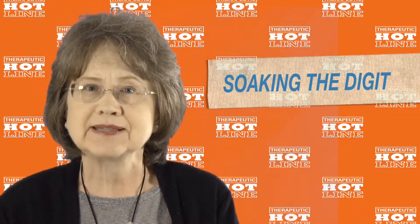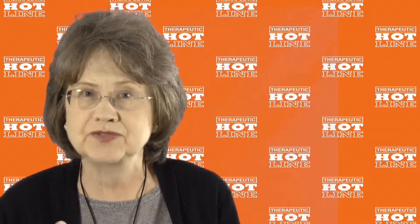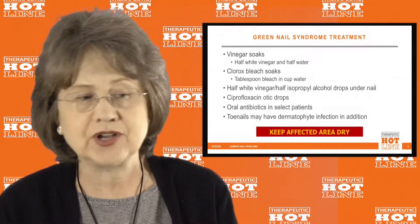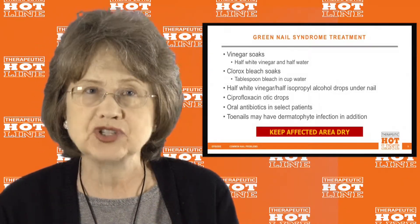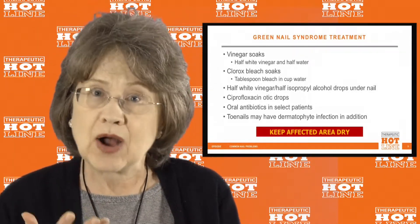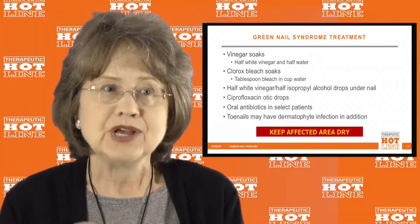There are many things you can do depending on the situation. Something simple like soaking the digit in a dilute solution of vinegar might be your first plan. I usually take a solution of half vinegar and half water and have the patient soak for maybe five minutes a couple of times a day. However, this will not remove the green color but will kill the Pseudomonas.